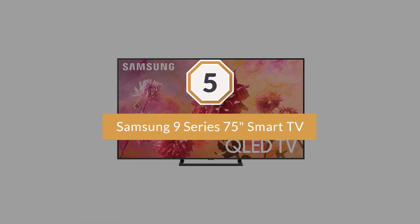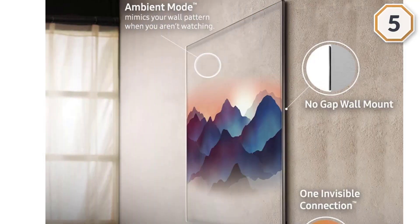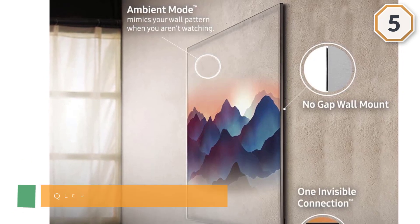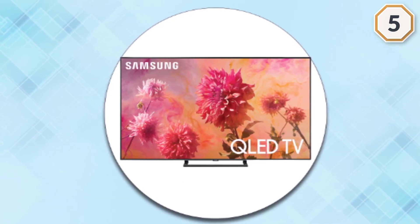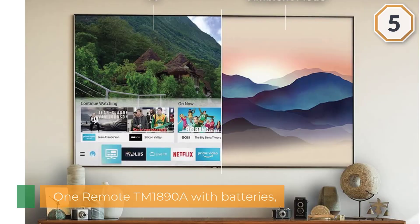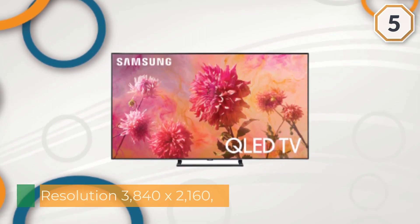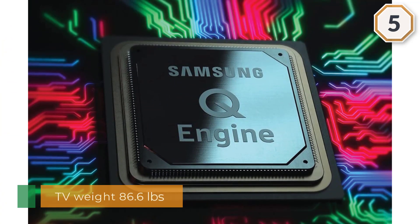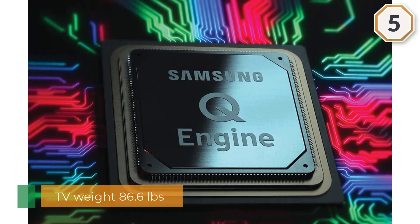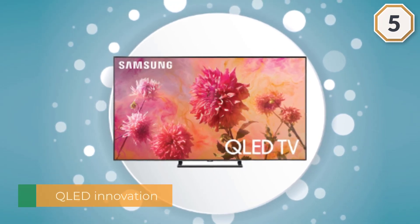Number five: Samsung 9 Series 75-inch QLED 4K UHD Smart TV. Includes one remote TM1890A with batteries, one power cable, and one user manual. TV dimensions without stand: 66 inches wide by 37.9 inches high by 1.6 inches deep. With stand: 66 inches wide by 39.2 inches high by 14.4 inches deep. Display size 74.5 inches diagonal, resolution 3840 by 2160, weight 86.6 pounds. Anti-reflective screen delivers pristine detail and maximum high dynamic range experience.